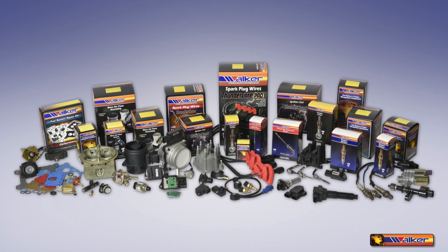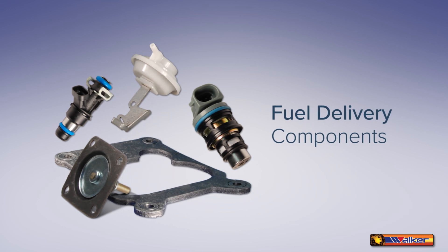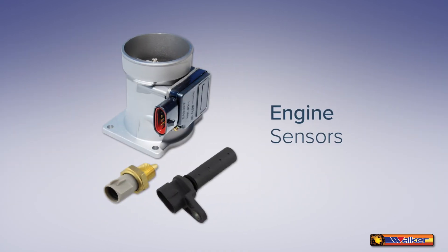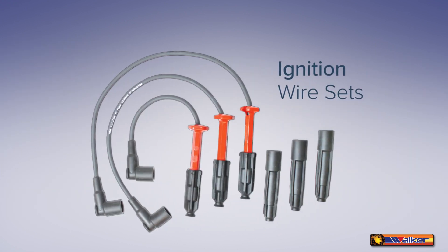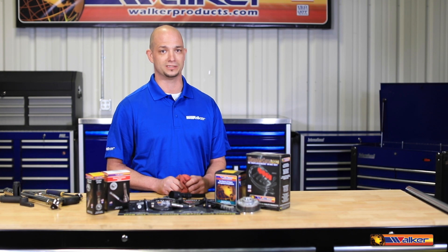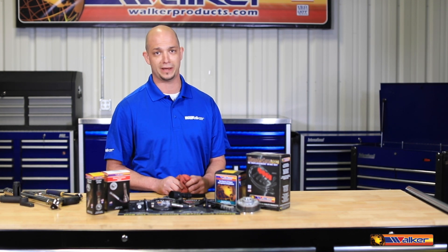As an industry leader, Walker Products has evolved into a premier supplier of fuel delivery components, emission control products, engine sensors, ignition wire sets, ignition coils, and coil-on plug boots. All of our products live up to OE specifications and your demanding standards.